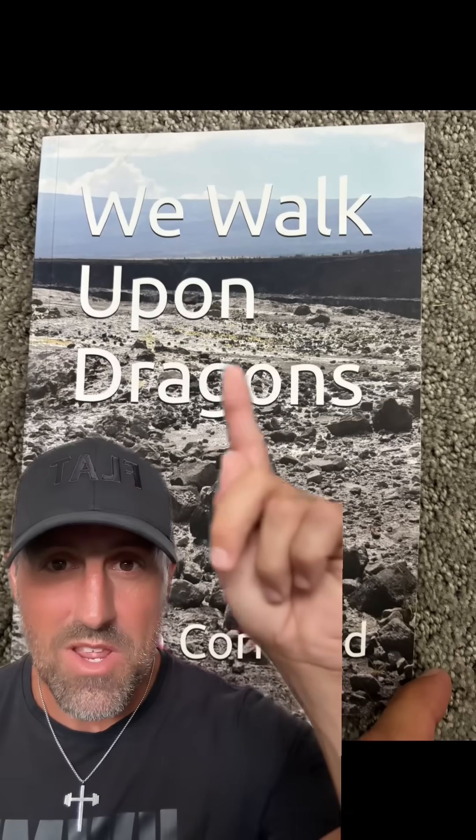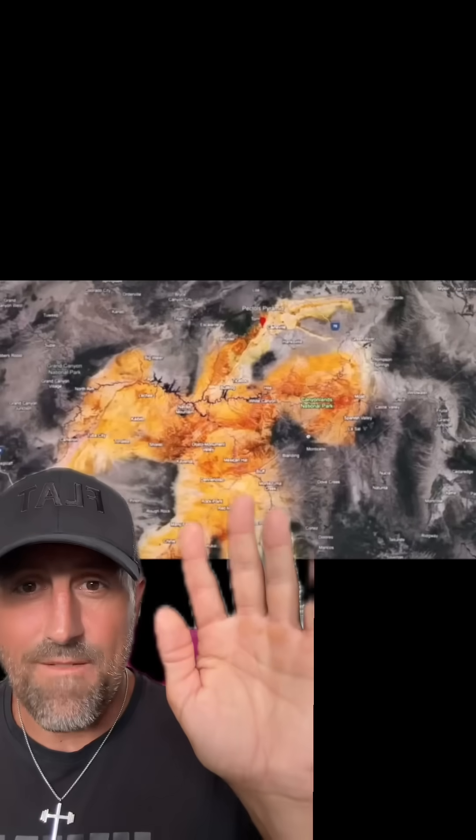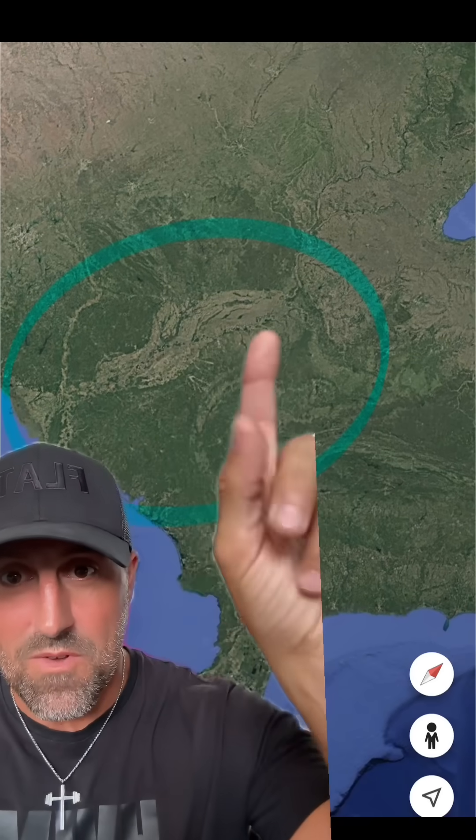Just look at what Africa looks like and tell me there's not a chance that wasn't a dragon head, down to its eye and mouth. There's even cranial scarring here, which I have seen from a TikTok creator that does a great job on it. Remember what this book is called: 'We Walk Upon Dragons.' Some of which I have found on my very own — this is the size of a state on the West Coast. It's a literal dragon head spewing what is probably stomach acid that extends to the East Coast. Here's Florida down here.